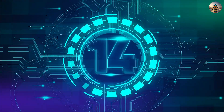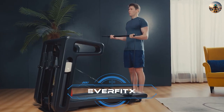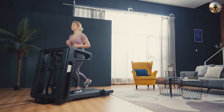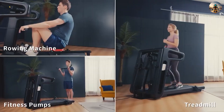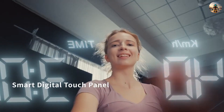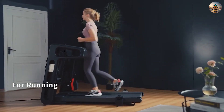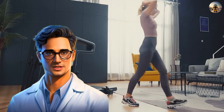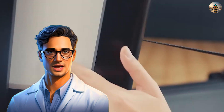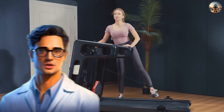Number fourteen: EverFitX. EverFitX caters to those valuing regular workouts but unable to visit the gym. This home workout system seamlessly integrates a rowing machine, treadmill, and fitness pump. Settings are conveniently displayed on a large touch pad, easily accessible even during running. With dimensions of 170 x 91 x 120 cm and a foldable design, EverFitX is a space-efficient fitness solution.